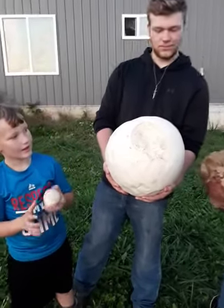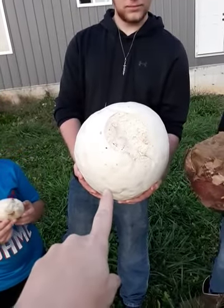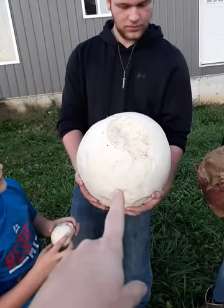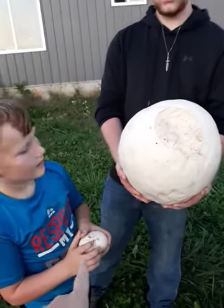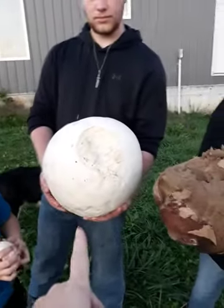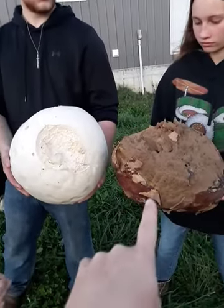I wanted to show you guys our puffball mushrooms. This one here — I found one the same size as this about three weeks ago. He has a smaller one; they're varying sizes. These are actually quite large, and this and this are the same thing.